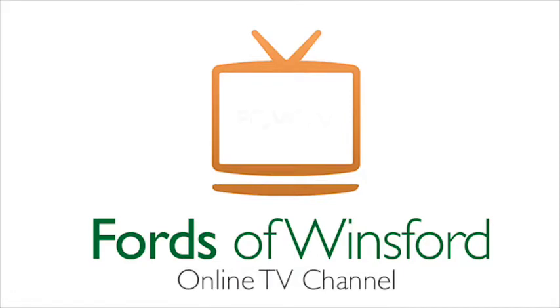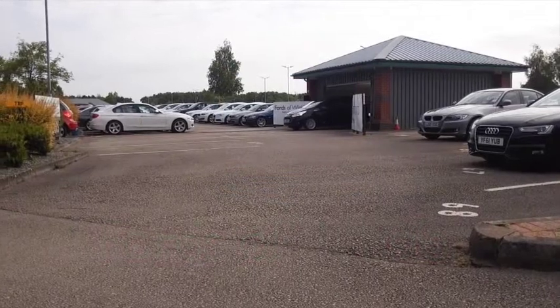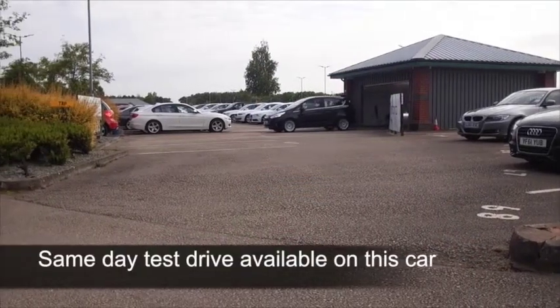The Ford is a practical and very stylish, family-friendly MPV. It offers really great handling as well — a dynamic car to drive.